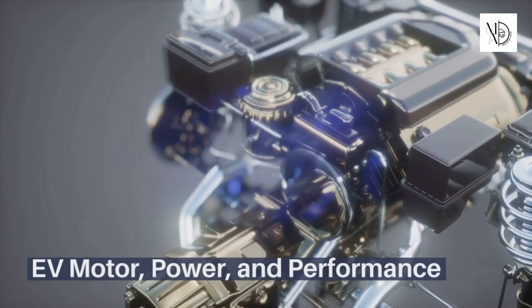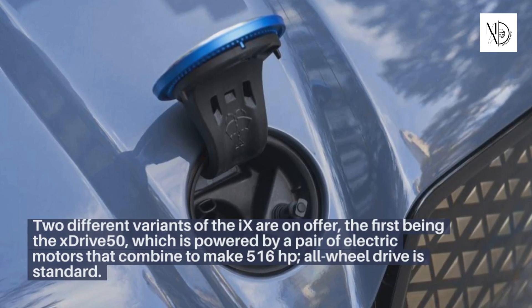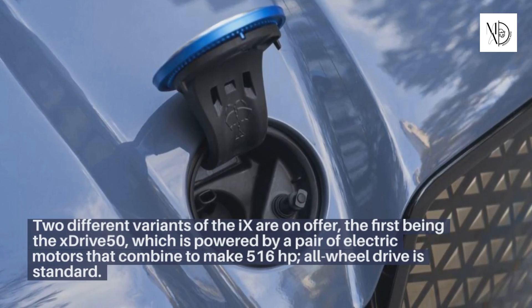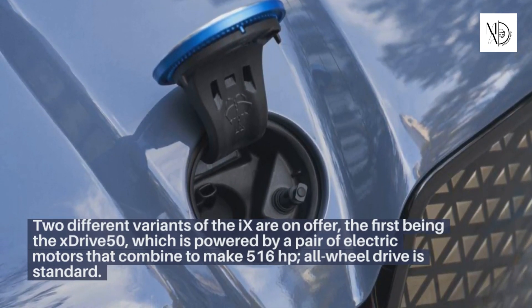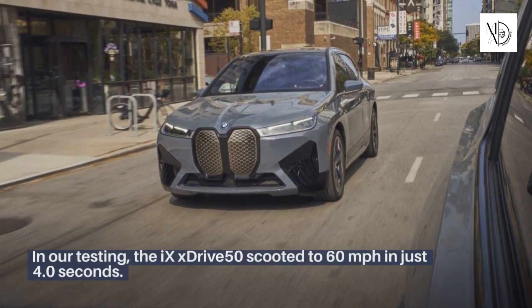EV Motor, Power, and Performance. Two different variants of the iX are on offer. The first is the xDrive 50, which is powered by a pair of electric motors that combine to make 516 horsepower. All-wheel drive is standard. In our testing, the iX xDrive 50 scooted to 60 miles per hour in just 4.0 seconds.